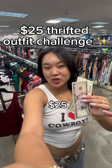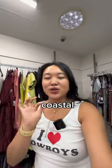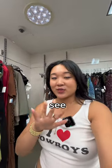I'm at the thrift store and I have exactly $25 to thrift a full outfit, so let's see if I can do it. The vibe I'm going for today is Coastal Cowgirl, so I'm thinking I'm going to browse and see what I can find.